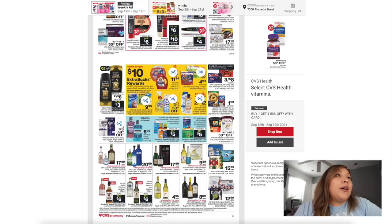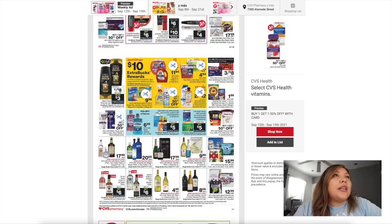We have the spend $30 and get a $10 Extra Buck promotion covering all the Tide products, $4.94 for the Gain Flings and Tide Pods, and Lysol is included in that one. So hopefully they have the Lysol wipes and maybe we could do something with those there.